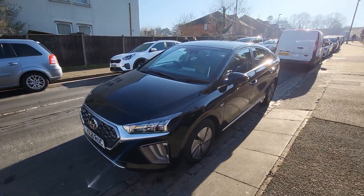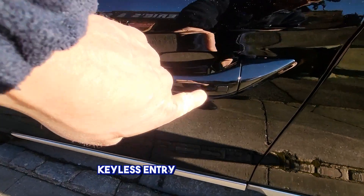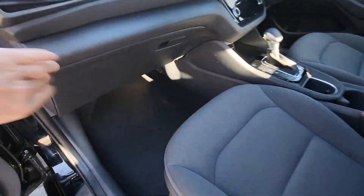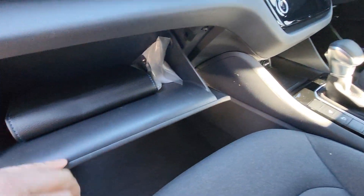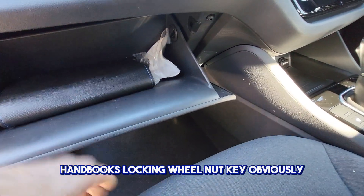It has keyless entry and keyless start. Comes with the handbooks, and a locking wheel nut key — obviously very important.